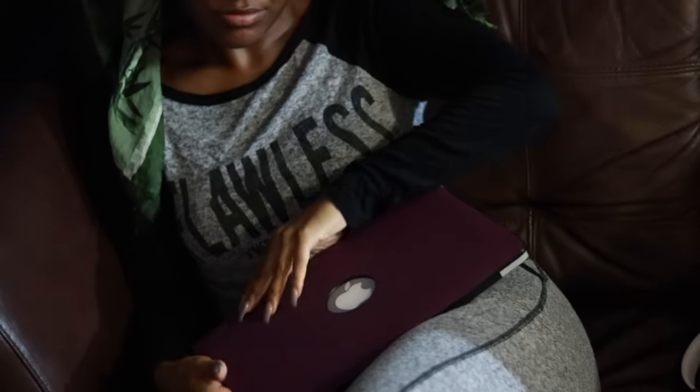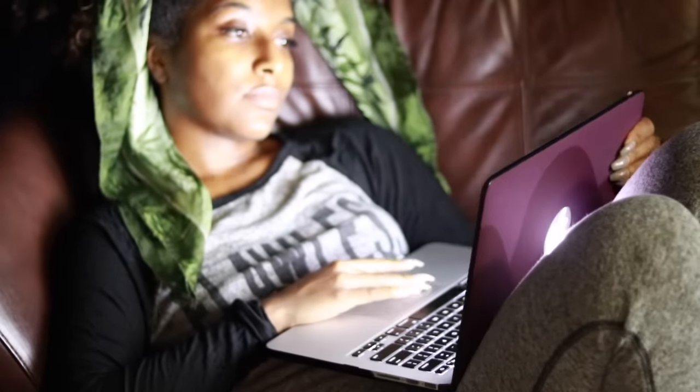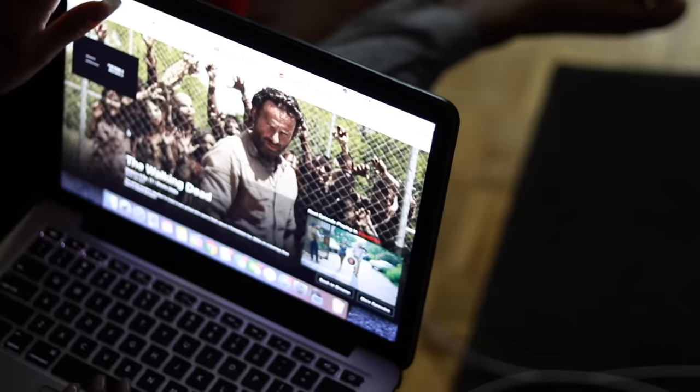Then I usually just go watch Netflix. At the time I was catching up on The Walking Dead — now I'm caught up and I'm obsessed with that show. Thumbs up if you watch The Walking Dead! Anyway guys, that is my get-unready-with-me routine. I hope you enjoyed this video — if you did, give it a thumbs up and I'll see you all in my next video.